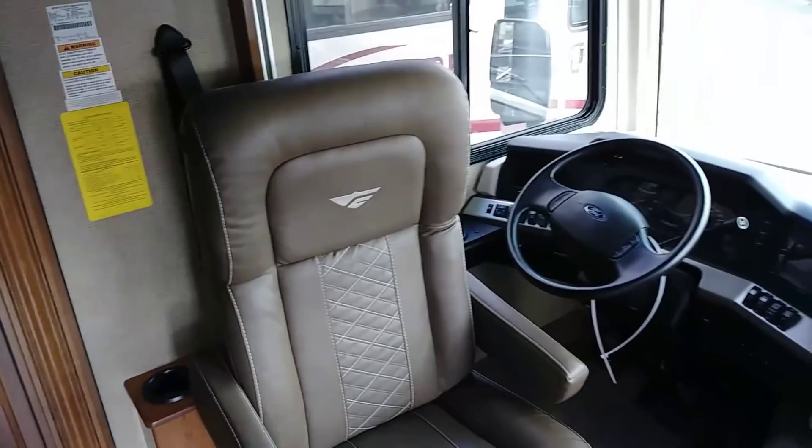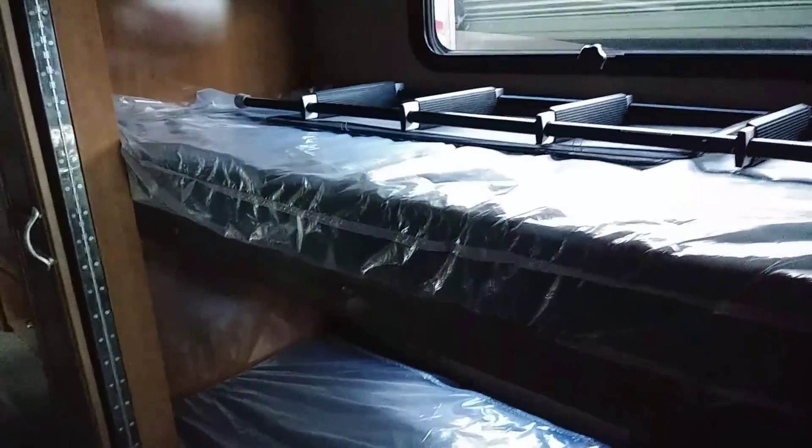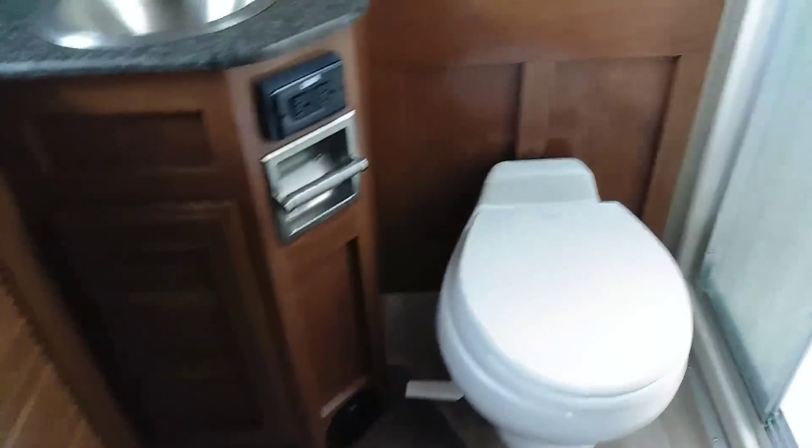This big old RV is definitely not what we're looking for — that's too big. It's got bunk beds, a big queen-size bed, and a good-size bathroom. It's like a house on wheels, but the price tag of about eighty thousand dollars is definitely not going to work. Still, it was cool to come in and check it out.